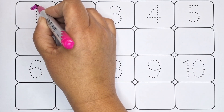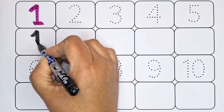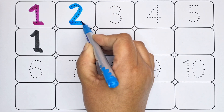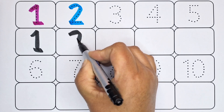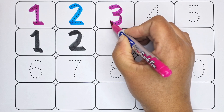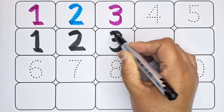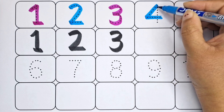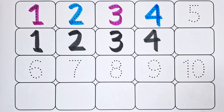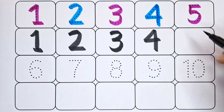1 is number 1. 2 is number 2. 3 is number 3. 4 is number 4. 5 is number 5.